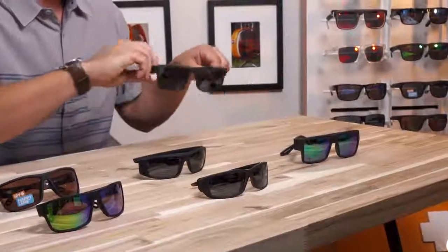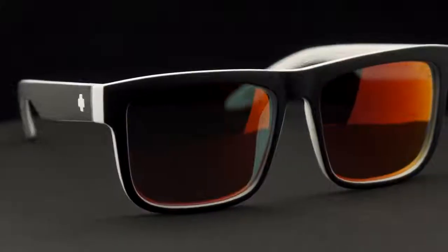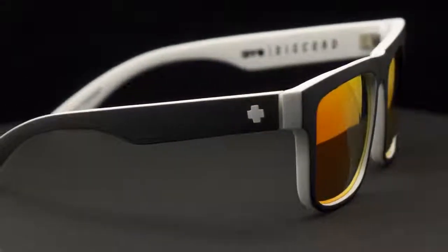So let's take a look at each category. In lifestyle we have two frames. The first is the Discord. The Discord is one of our most popular frames with this shape — kind of a Wayfarer shape. I would say the fit on a Discord is large to possibly extra large. I have a big head, and you can see this fits my face great. This is a style I wear all the time outside of the office. We love the Discord.